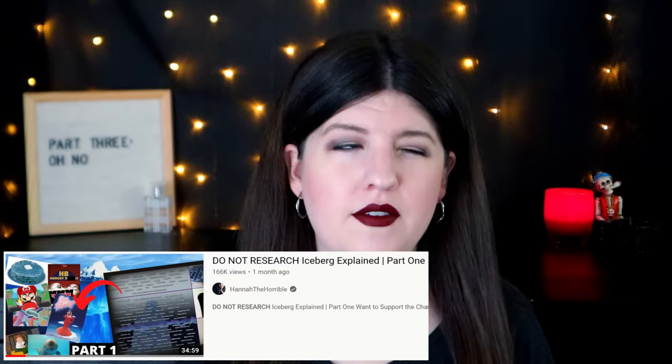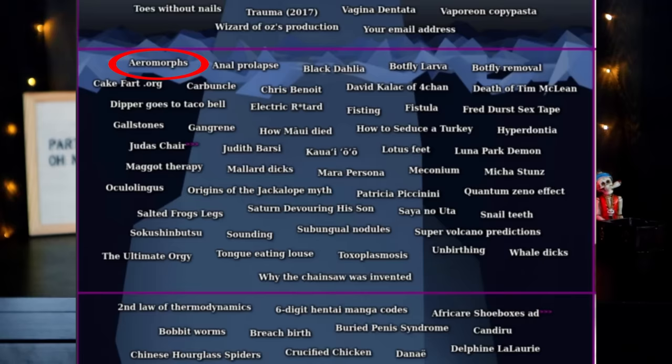Hey humans, it's Hannah, welcome back to my channel. I do videos on creepy and disturbing things, and today we are tackling part three, tier three of the Do Not Research iceberg. As with the last part, please watch part one if you haven't already, or at least watch the beginning of part one so you can see all the disclaimers and how and why the censoring happens. With all that being said, let's just get right into it.